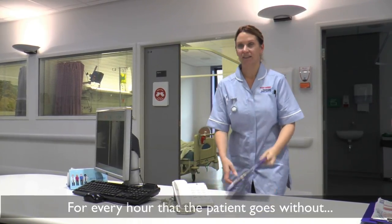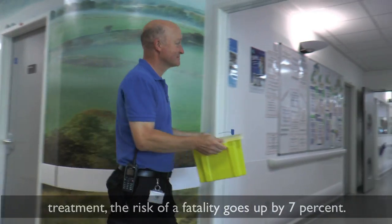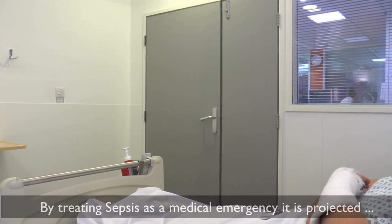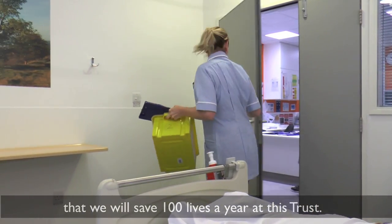For every hour that the patient goes without treatment, the risk of fatality goes up by 7%. By treating sepsis as a medical emergency, it is projected that we will save 100 lives a year at this trust.